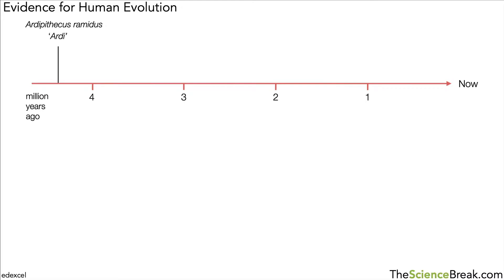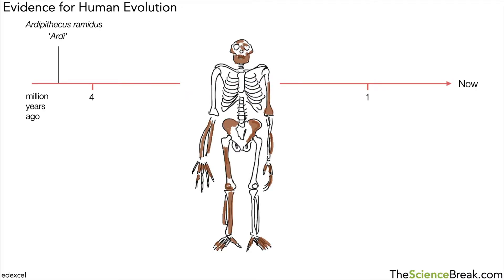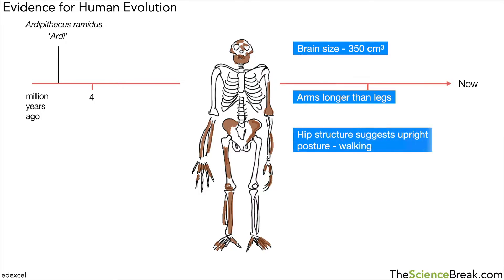There was one particular female individual fossil that was nicknamed Ardi. If we look at that fossil — the brown parts are the actual fossil bones found, and the white parts are reconstructed — we can see that the brain size based on the skull was about 350 cubic centimeters, which is currently about the size of a modern-day chimp, so still quite a small brain. The arms are longer than the legs, again very chimp-like or ape-like.